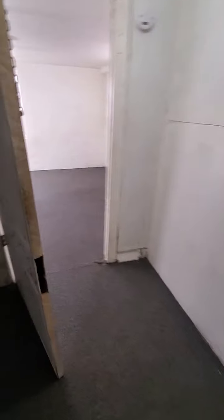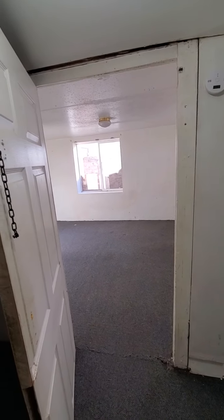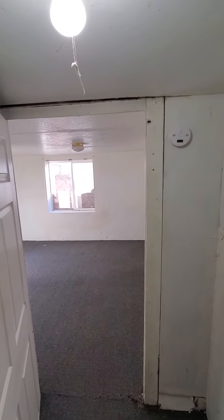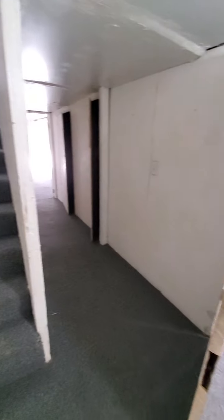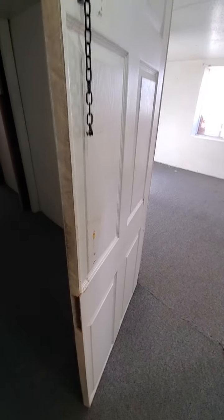There's at least a foot drop down to the first step. Coming down the stairs, you can see drywall is missing. The last step is at least a foot tall. The ceilings down here are uneven — in some spots it's six foot four, in others it's probably five foot eleven.